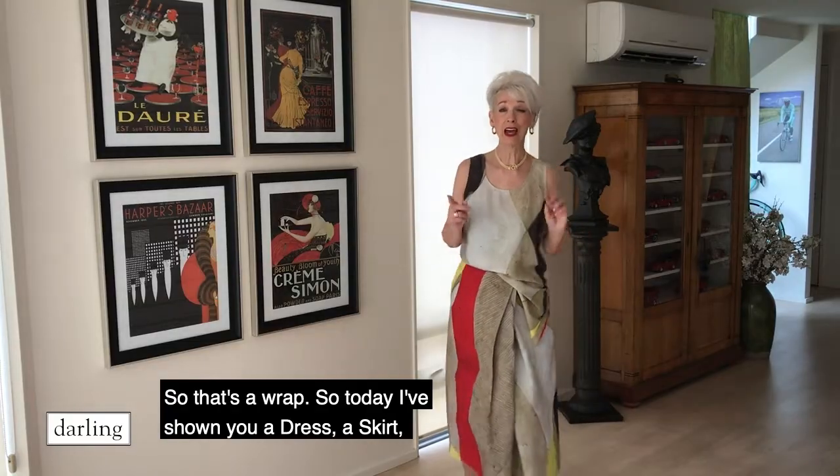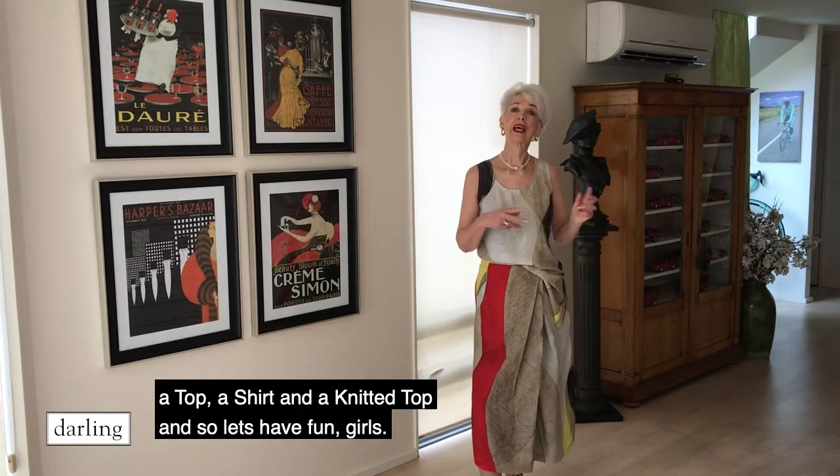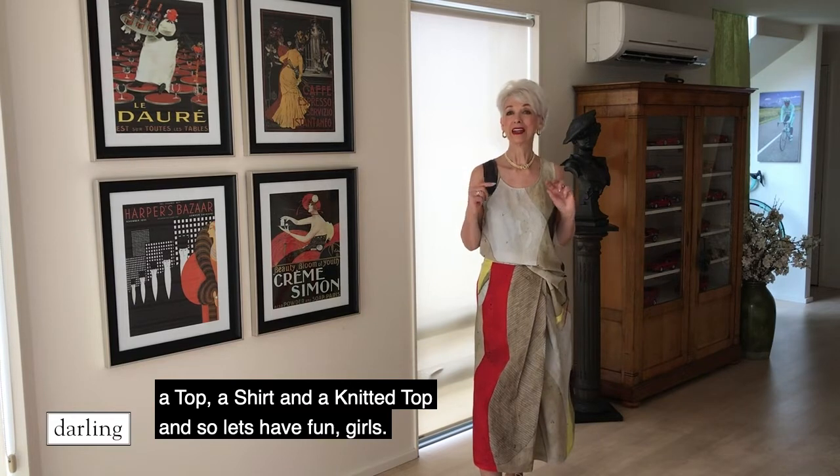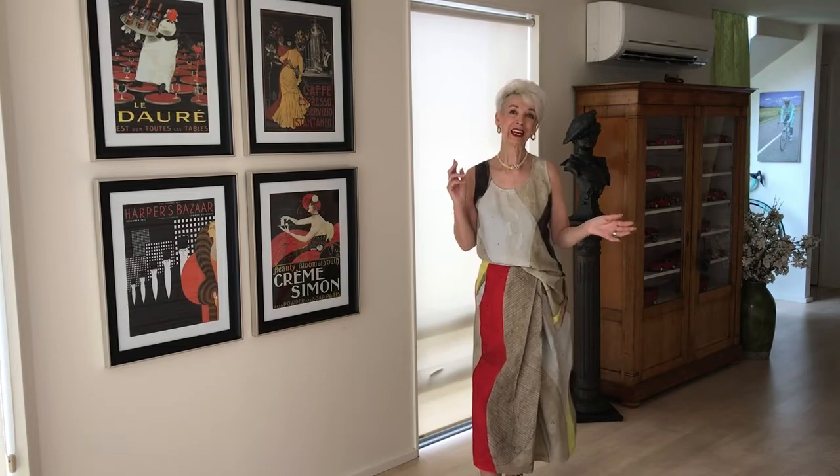So that's a wrap! Today I've shown you a dress, a skirt, a top, a shirt and a knitted top. So let's have fun, girls. Have a great week. See you next time.